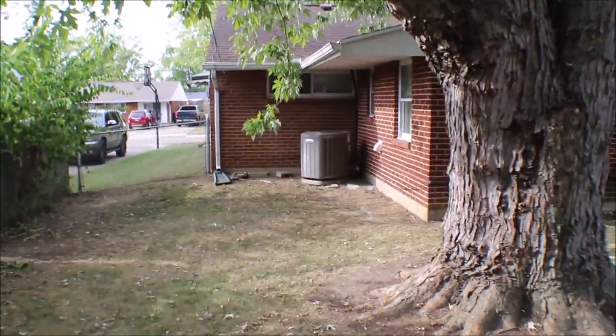Let's go take a look at the inside. Here we are inside — little sitting area, living room.